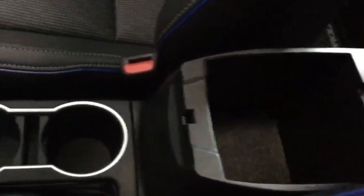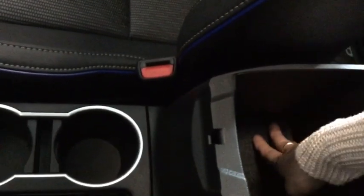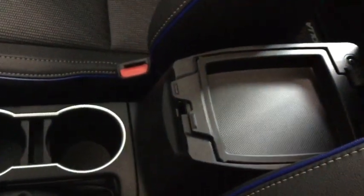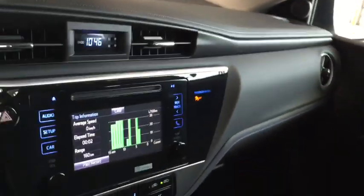Moving a little bit further back you have a double decker center console. The mat comes out to make it easier to clean, and you have your top section for smaller items as well. Moving further in, you do have a nice big glove box with all the manuals you're going to need. And once again, that blue stitching adds a lot of edge to the interior of your Corolla.